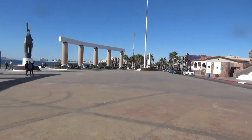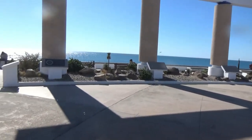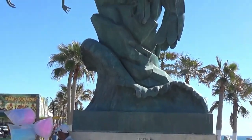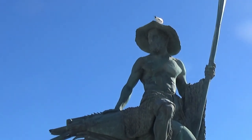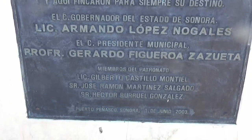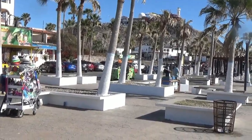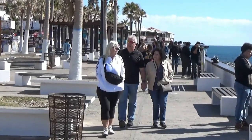This is the downtown Puerto Penasco Malecon, the walkway along the coastline. Here's a really big statue — I'm not sure just what it is. There are all kinds of stores and services around here; it's a very busy tourist area with a few musicians playing for tips.